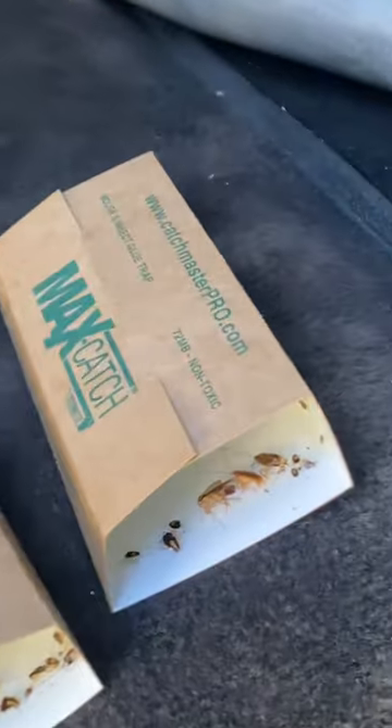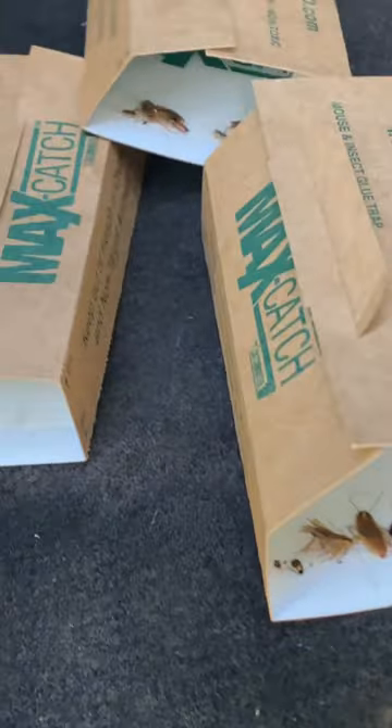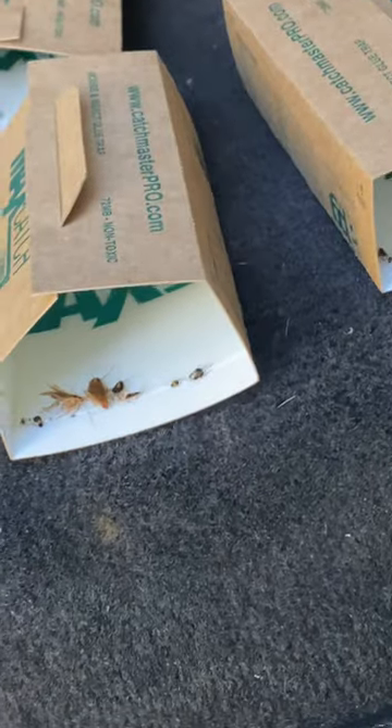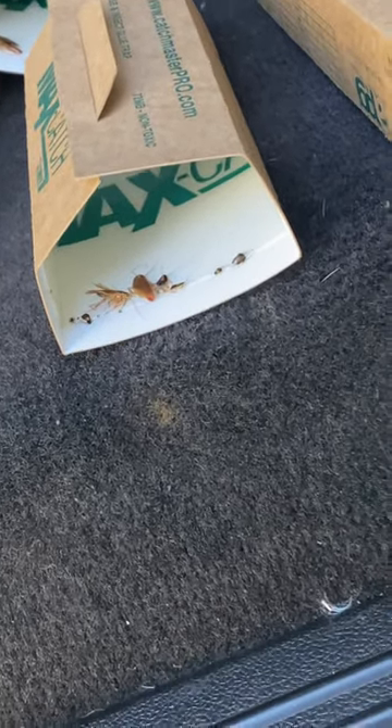I had these things trapped everywhere and I had them sitting for about a week — over a weekend on a Friday, put them in, and then the whole week, then the next weekend. And then I just collected them the other day, Monday, about two days ago. I just wanted to make a video and show.